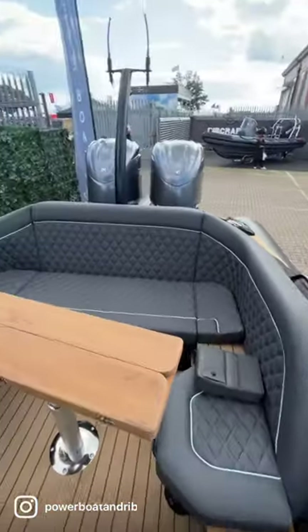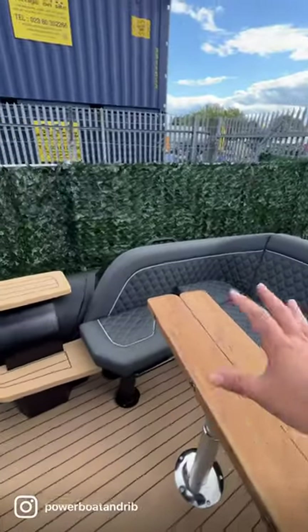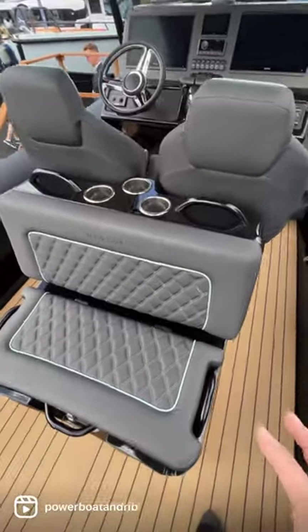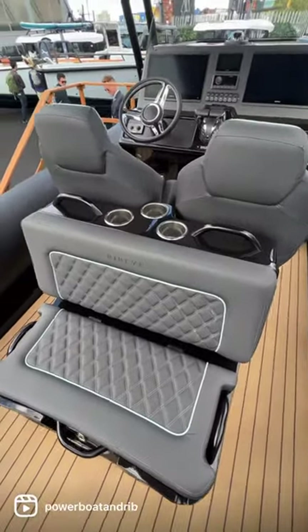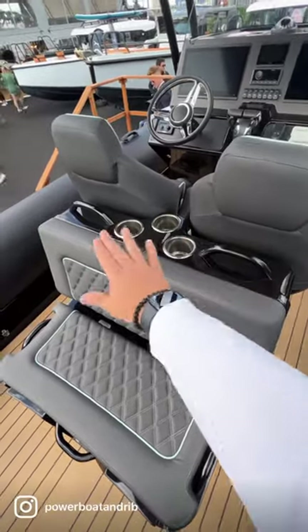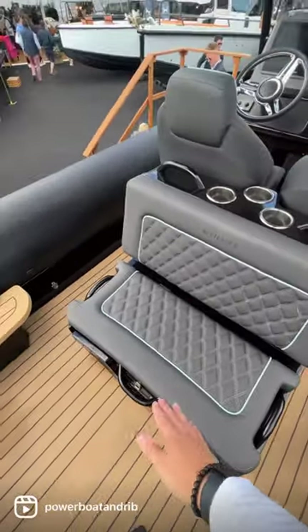The whole wraparound sofa is really nice and deep, keeping you secure with decent-sized cup holders. One thing that's really nice to see is Ribeye taking care of the safety element — this is a performance RIB, and you've got grab handles on the top, on the side, and aft.